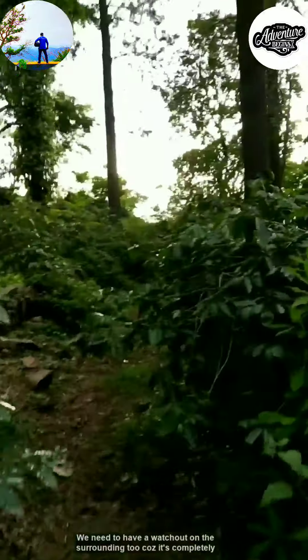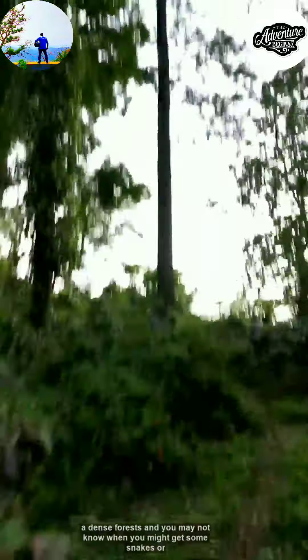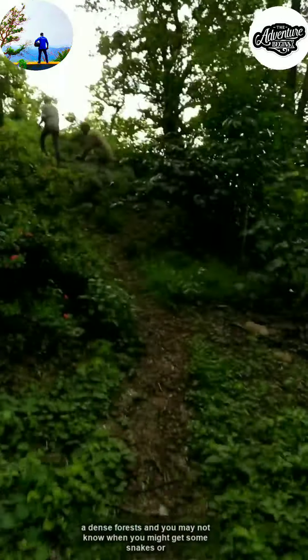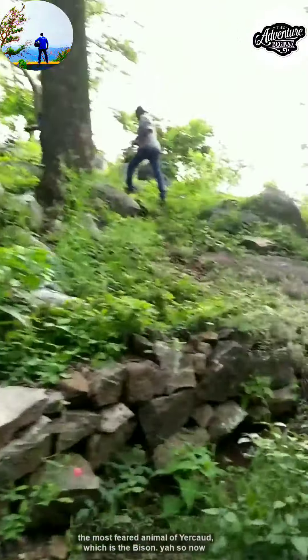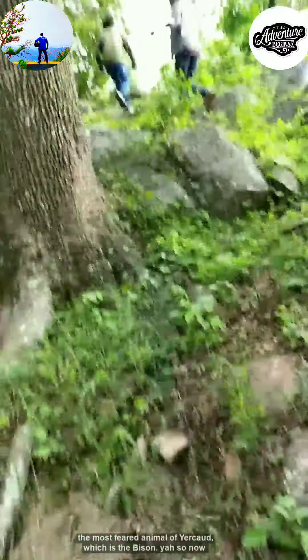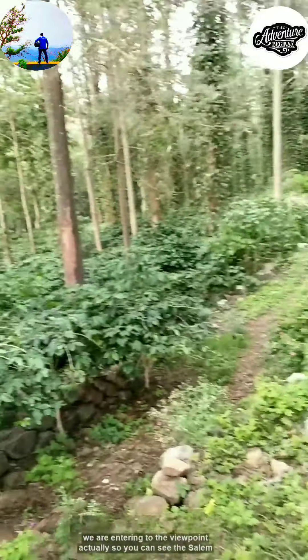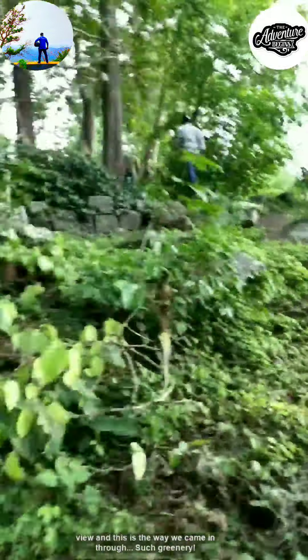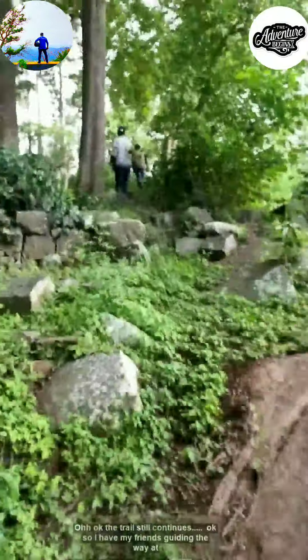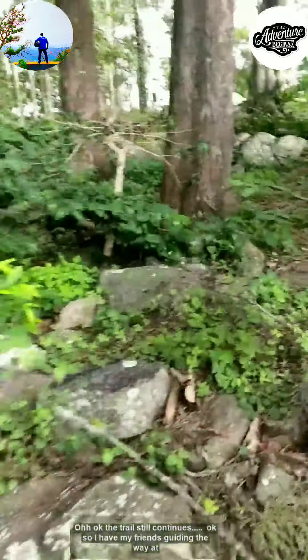We need to watch out on the surroundings too because it's completely a dense forest and you may not know when you might encounter snakes or the most feared animal of Yercaud — the bison. Now we are entering the viewpoint area. You can see the Salem view and the trail we came through amid such greenery.